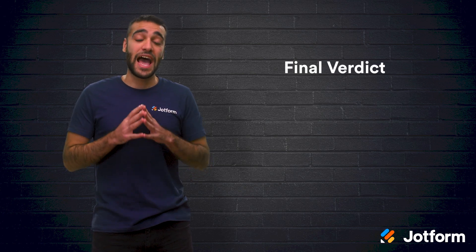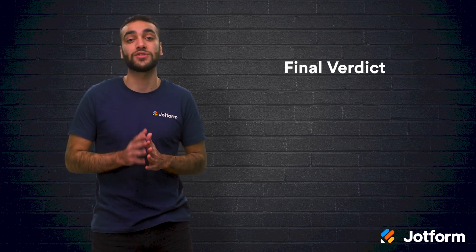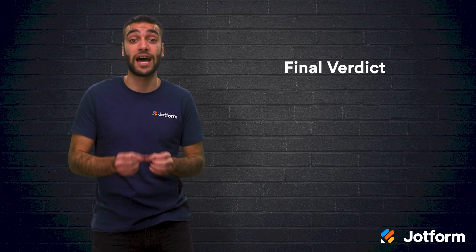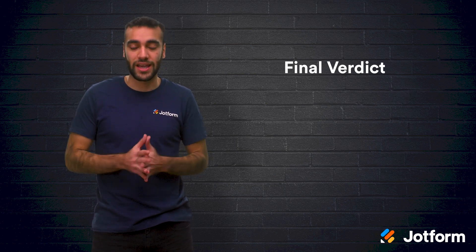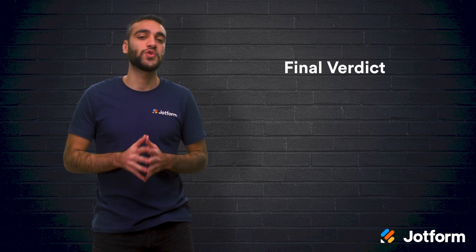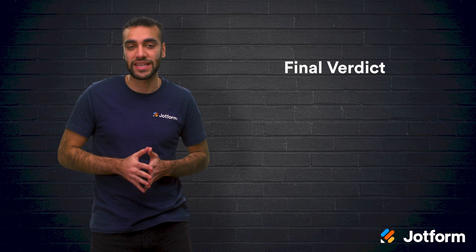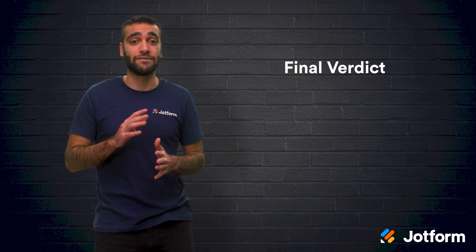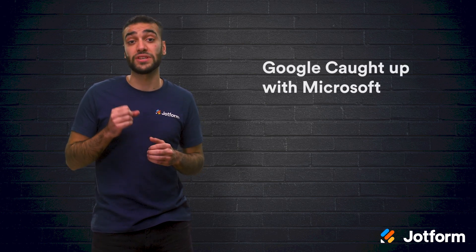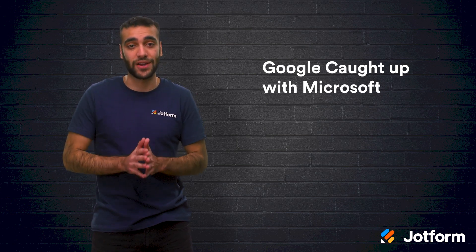Now for the final verdict. As of right now, Google Sheets and Microsoft Excel are almost tied when it comes to offering the best spreadsheet products on the market. Whenever one company creates a new feature, the other will mimic it. This means you're able to choose whichever option is better for your organization or individual needs. When Google Sheets was first introduced, it was far behind Excel and didn't have nearly as many capabilities. But it didn't take very long for Google to catch up, and now the functionality between Microsoft Excel and Google Sheets is very similar.